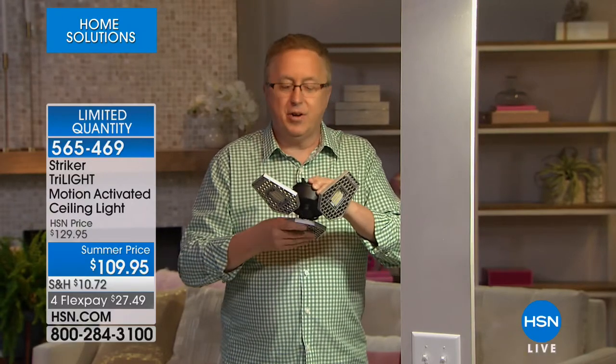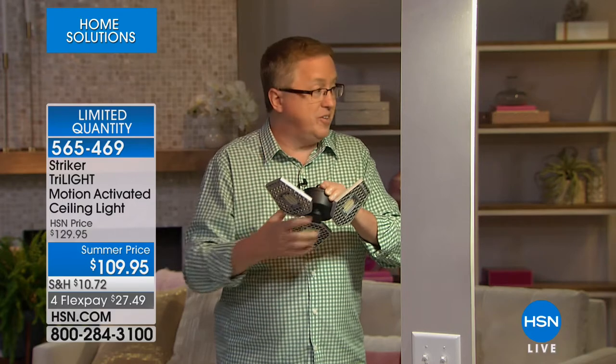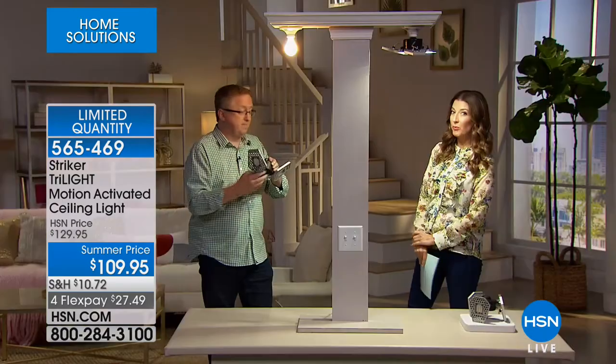They could have made this cheaper and out of plastic, but they didn't — this is all aluminum. These are aluminum fins that you can adjust. They said let's make the best possible light for the attic, the basement, the garage. And that's what you're seeing here today — the best light and the brightest.